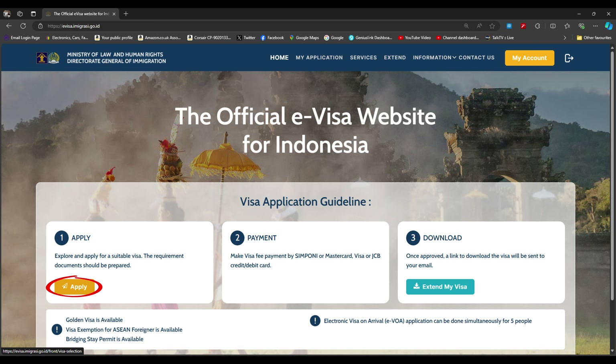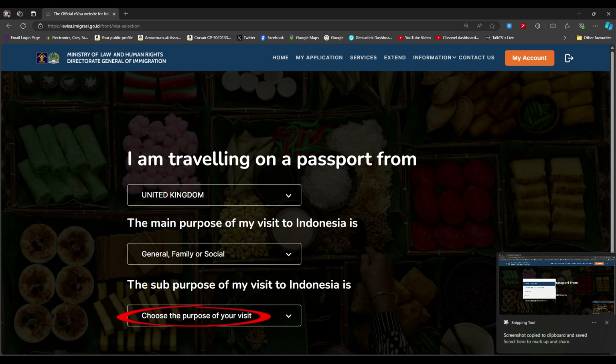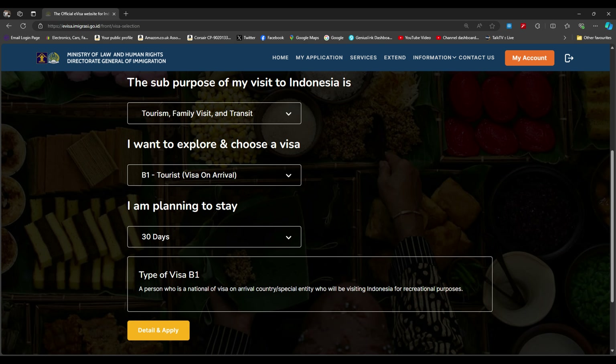Once you've created your account, click the apply button on the left-hand side. That takes you to the section where you choose your visa. If you're going for a holiday, you want the 30-day visa. Choose United Kingdom, then the purpose of visit: general family or social. Next, choose tourism, family visit and transit. For the type of visa, select the B1 tourist — that's the visa on arrival but we're getting it beforehand.